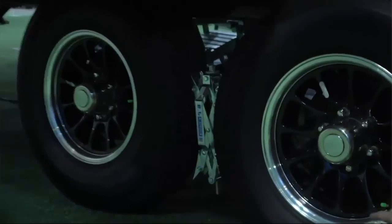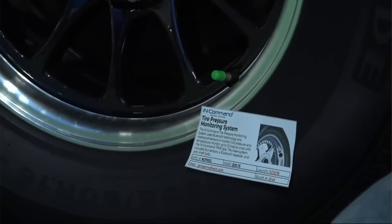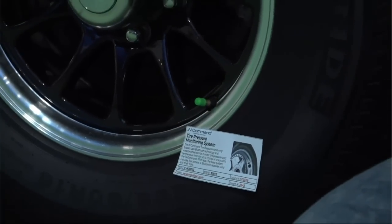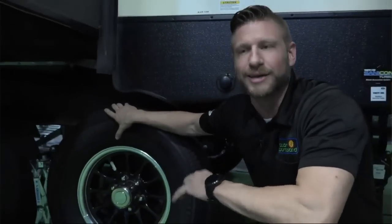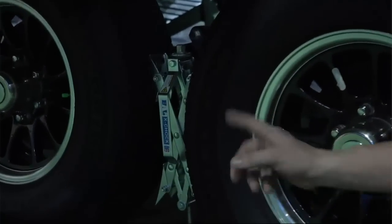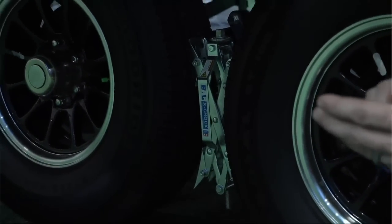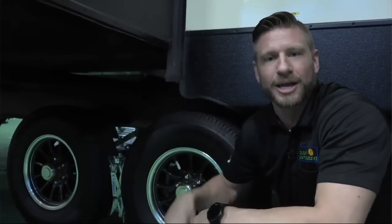We have the InCommand tire pressure system. It's going to allow you to know the condition of your tires before you get a blowout. We know one of the most costly repairs is a tire blowout, so this lets you know before it happens — it tells you both the temperature and the pressure. One last thing made by BAL is their X-Chocks. What they do is allow you to ratchet them in between the two tires. It keeps the unit stable, and also secures it because you can put a lock in there so nobody can hitch up to your trailer and drive away.